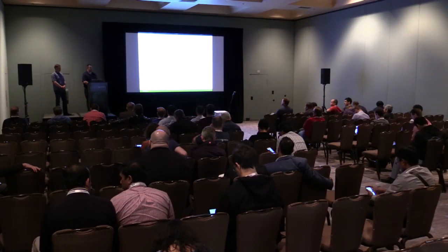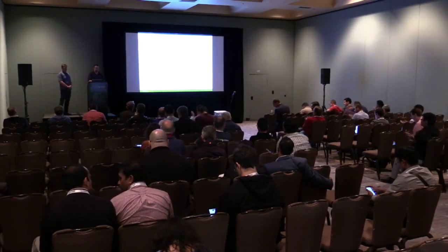Any other questions? Well, thanks everybody for coming. I appreciate it. Thank you.